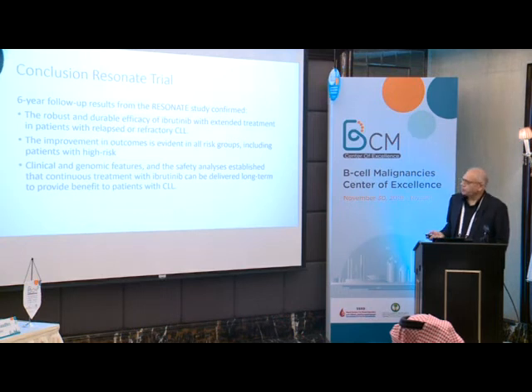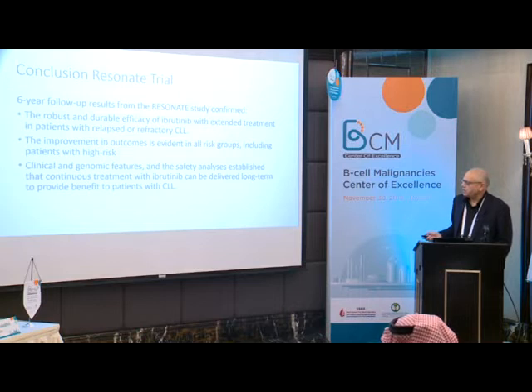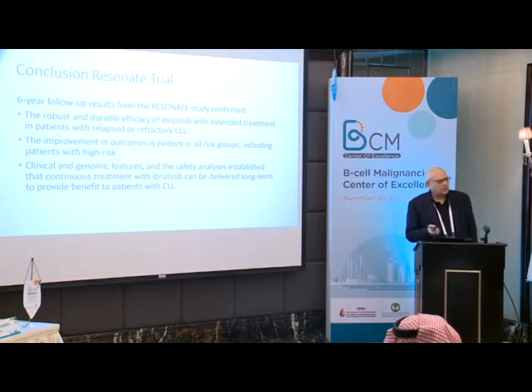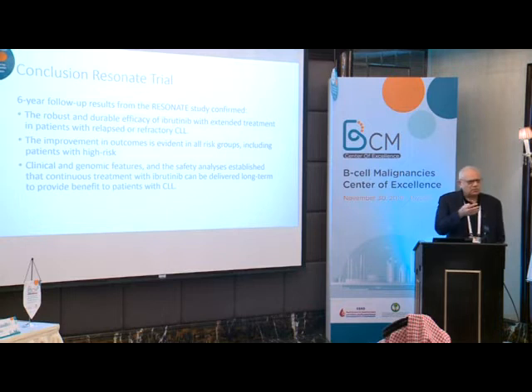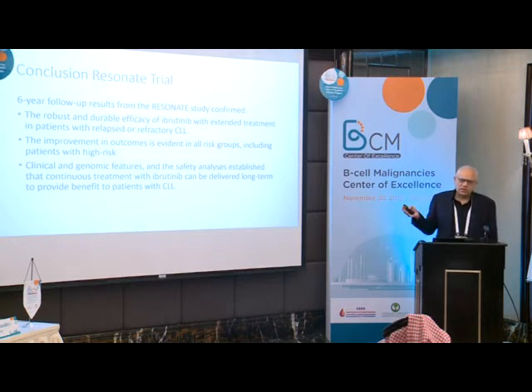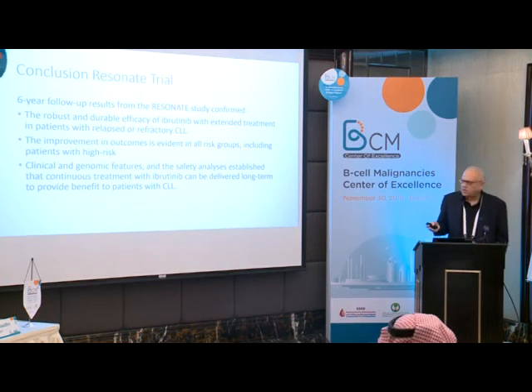The conclusion from that trial: the 6-year follow-up demonstrated robust and durable efficacy of ibrutinib with extended treatment in relapsed refractory CLL. Improvement in outcomes is evident in all risk groups, including high-risk patients. Safety analysis establishes that continuous ibrutinib treatment can be delivered long-term. Because these are new drugs given for years rather than just six months of chemotherapy, you will encounter side effects you may not have seen before. When patients develop infections, you have to consider whether it's secondary to ibrutinib or to the disease itself.